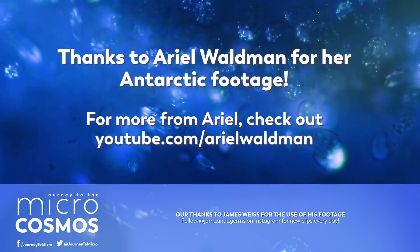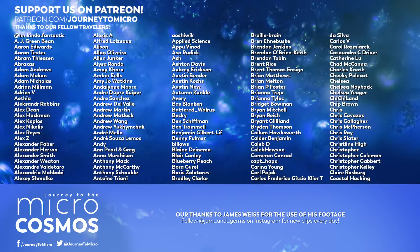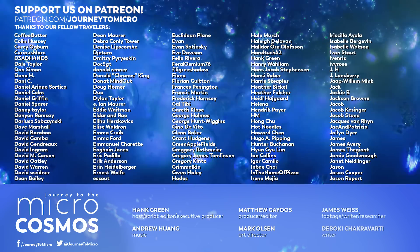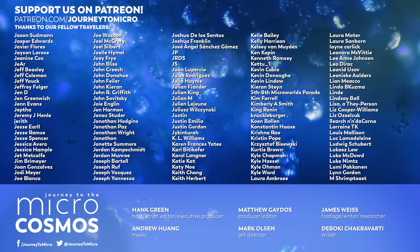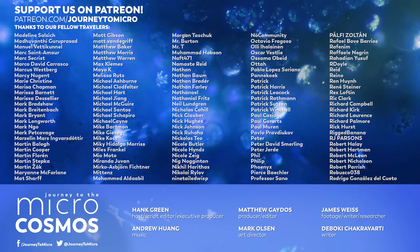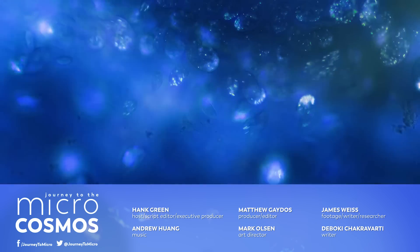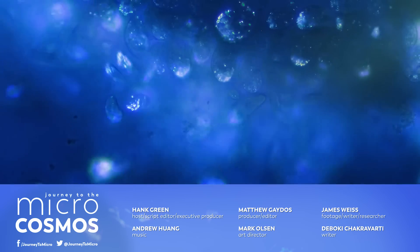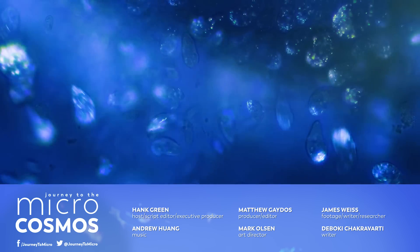Thank you for coming on this journey with us as we explore the unseen world that surrounds us. And thank you, as always, to all of these amazing people whose names are appearing on the screen right now. If you like Journey to the Microcosmos, these are the people who make it possible — they are our supporters on Patreon, and you can find out how to join them in the description. If you want to see more from our Master of Microscopes, James, check out Jam and Germs on Instagram. And if you want to see more from us, there's a bunch of videos just around the corner at youtube.com/microcosmos.